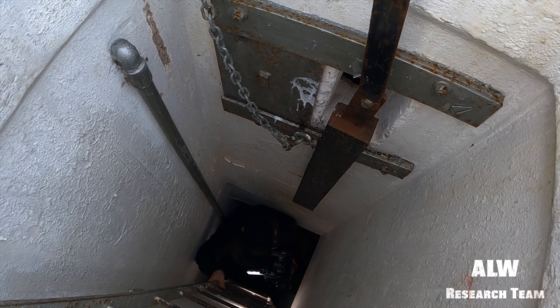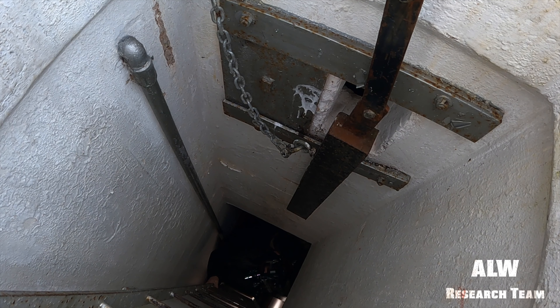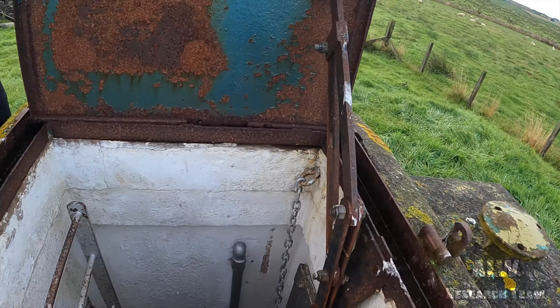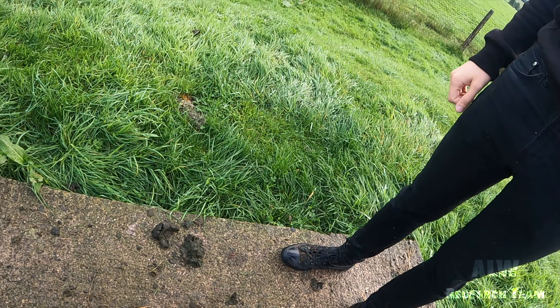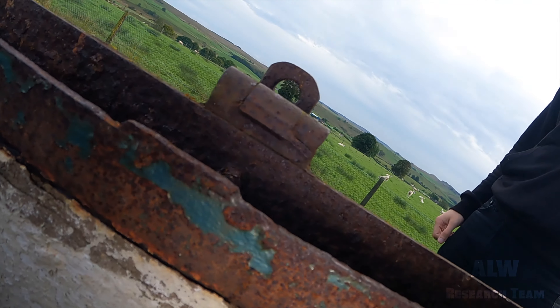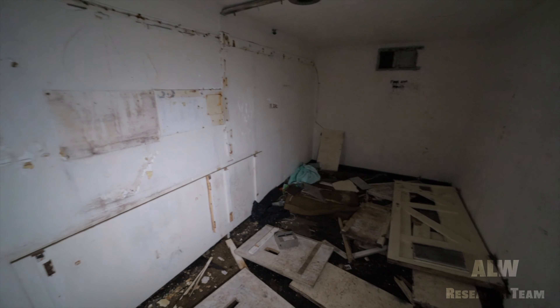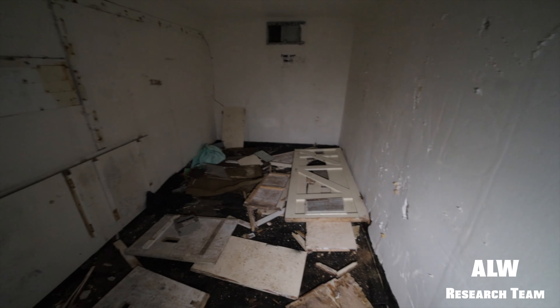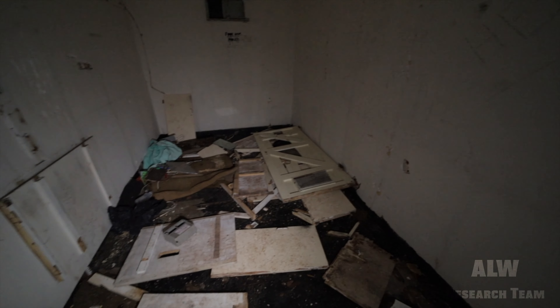It is a bit flooded this one, but I've got my wellies on, so I'll let you know how deep it is in a moment — not very deep. Sadly, it's quite smashed up. Someone's kicked the door off. This was the fire blanket that was commonplace in these — it's been removed. Yeah, it's been sadly smashed to bits.